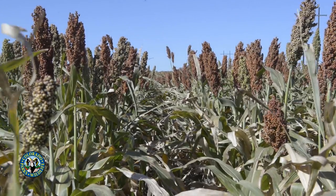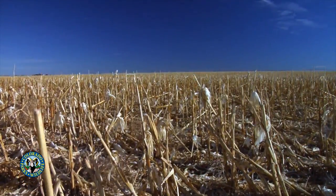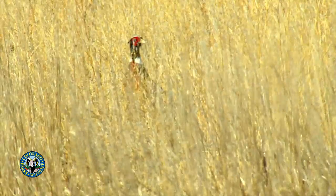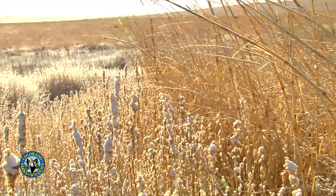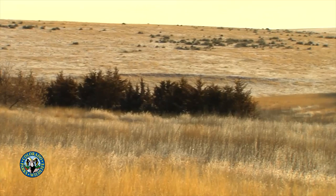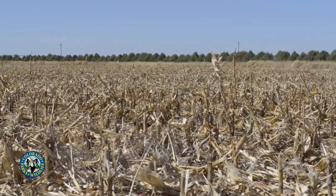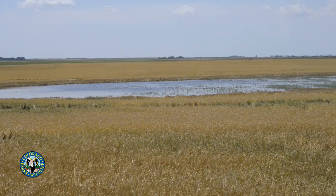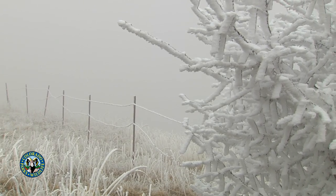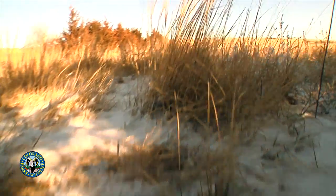During winter, pheasants spend a small portion of each day feeding on waste grain and crop fields. Most of the day is spent loafing in adjacent taller cover, generally consisting of tall grasses, forb patches, shrub thickets, harvested crop stubble, and vegetation associated with farmed Playa wetlands or creek bodies. However, during severe winter snowstorms, tree rows and shrub thickets become critical places for pheasants to find protection to survive the storm.